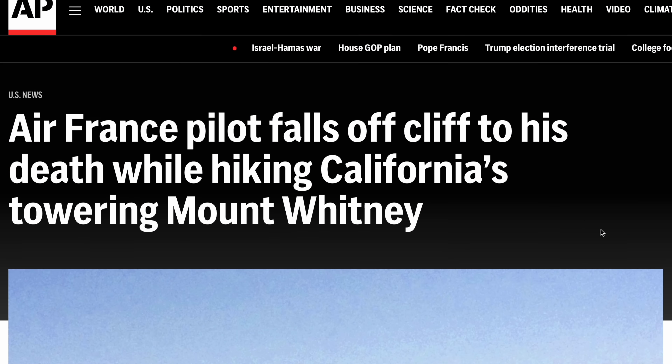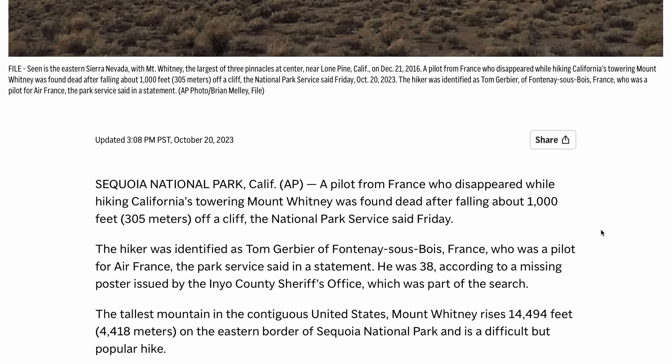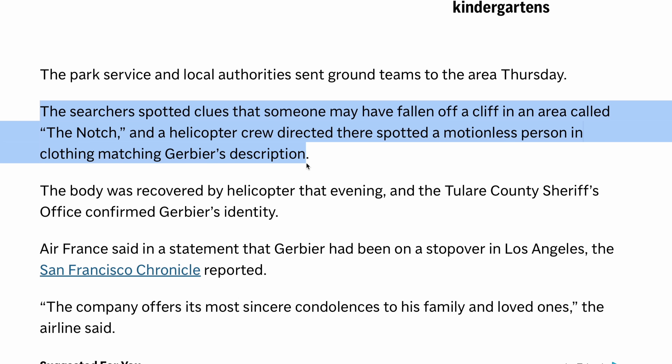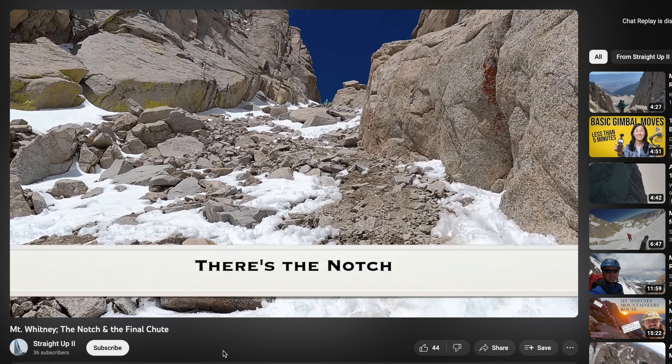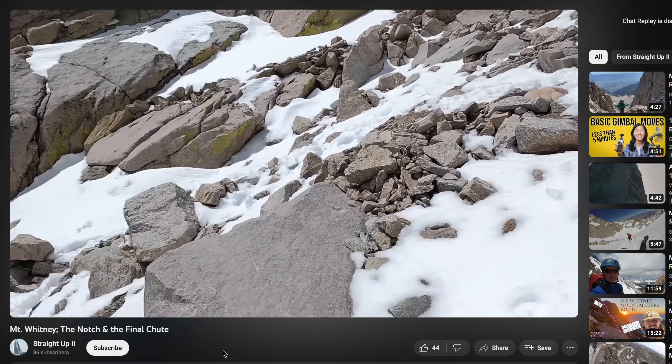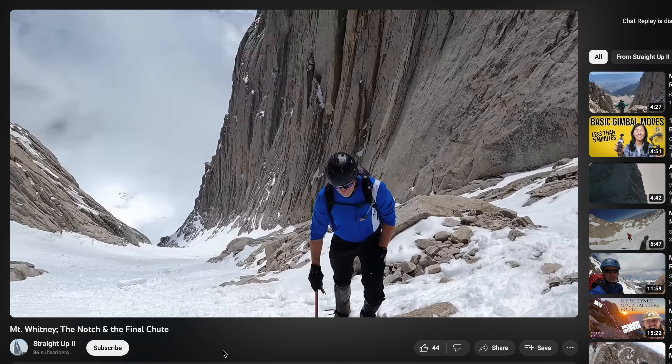Some sad news from the Sierras: somebody died on the Mountaineers Route up to Mount Whitney — I think it was a French airline pilot. He had experience, but he fell. People ask me about the Mountaineers Route all the time. I've done it once with experienced people. It's not incredibly hard, but it's definitely not just a hike — there's a different level of risk involved. If you really want to do it, find people who've done it before and do it with them. Otherwise, just enjoy the Mount Whitney Trail. A Class 1 trail to the summit is pretty cool on its own.